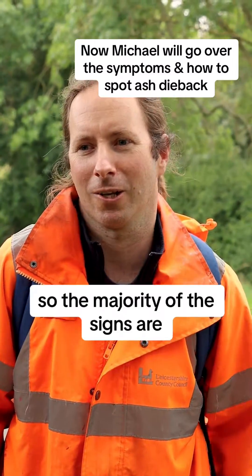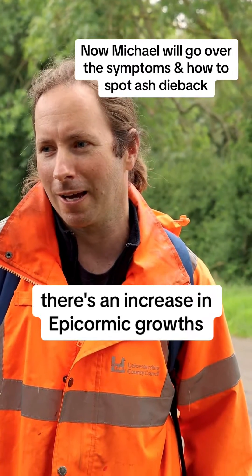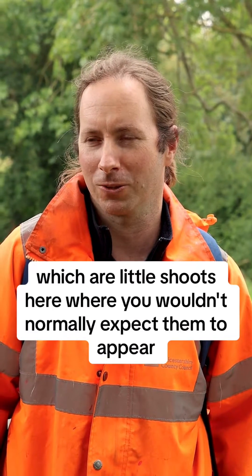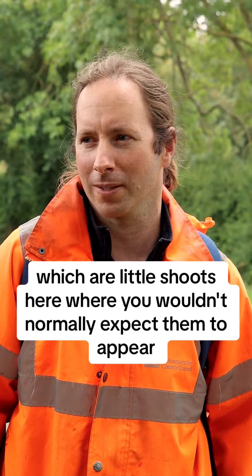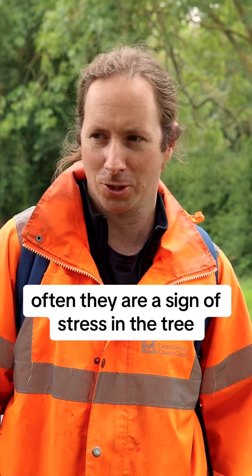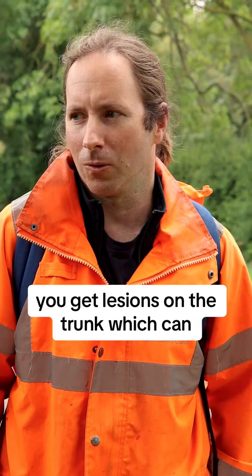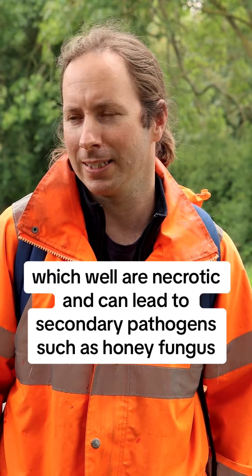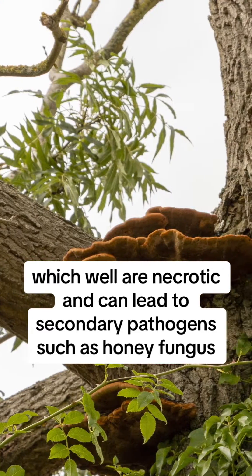So the majority of the signs are in the crown of the tree. There's an increase in epicormic growths, which are little shoots where you wouldn't normally expect them to appear — often they're a sign of stress in the tree. You get lesions on the trunk, which are necrotic and can lead to secondary pathogens such as honey fungus.